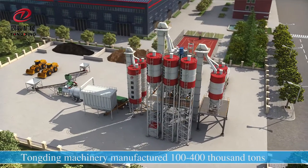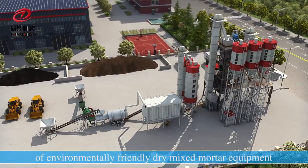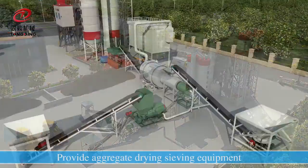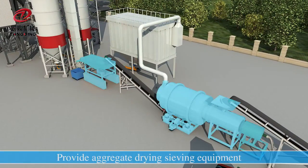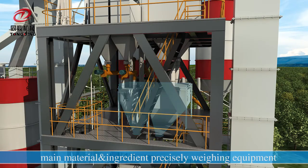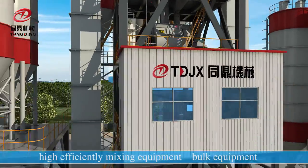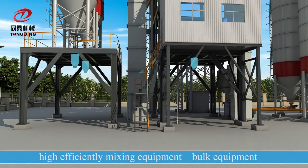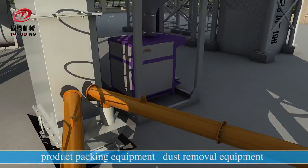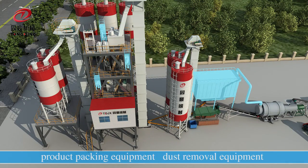Tongding Machinery manufactures 100 to 400,000 tons of environmentally friendly joint mixed mortar equipment, providing aggregate drying and sieve equipment, main material and ingredient precise weighing equipment, high-efficiency mixing equipment, bulk equipment, project packing equipment, and dust removal equipment.